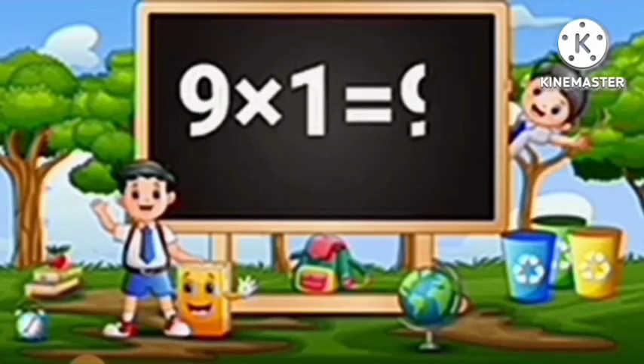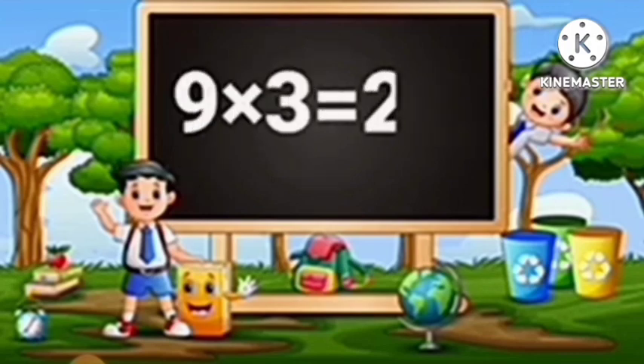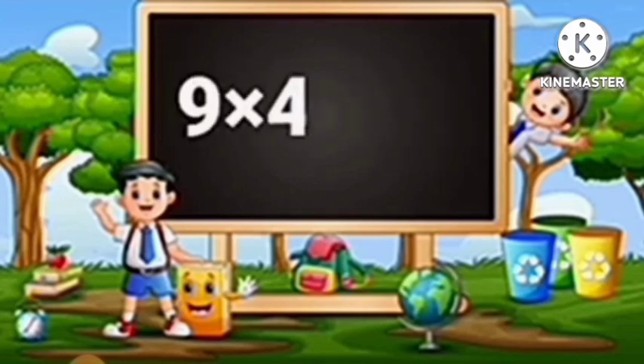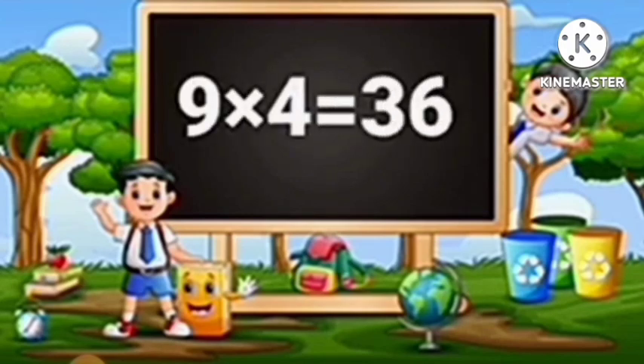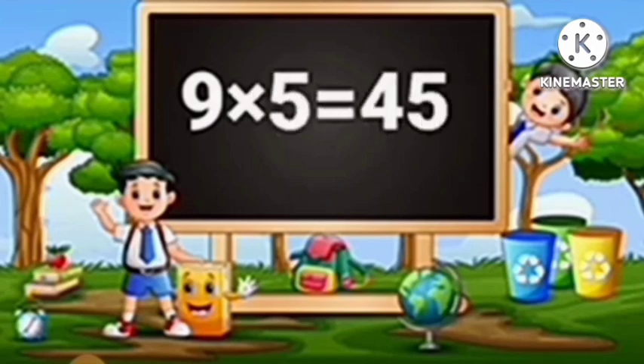Table of Nine. Nine ones are nine. Nine twos are eighteen. Nine threes are twenty-seven. Nine fours are thirty-six. Nine fives are forty-five.